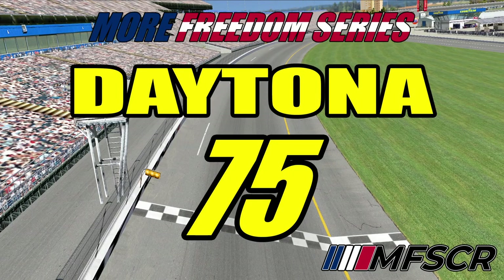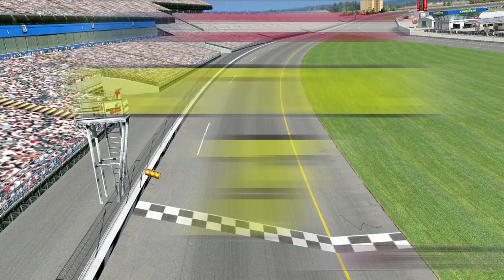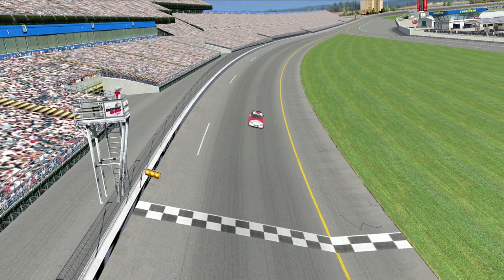Hello race fans and welcome back to the More Freedom Series. Today we have traveled to Daytona for the Daytona 75. This is going to be race number 27 in the More Freedom Series Season 4, and with the season winding down,